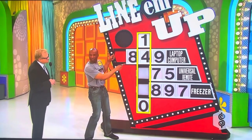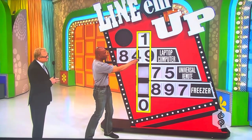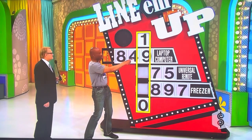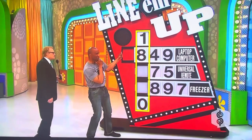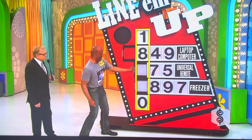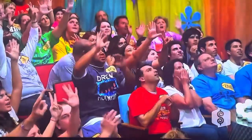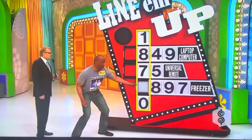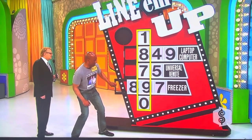$849. $8, $7, or $5 for the next number. $8, $5 for the next number. $7. Line them up — the freezer. $8, $9, or $7.